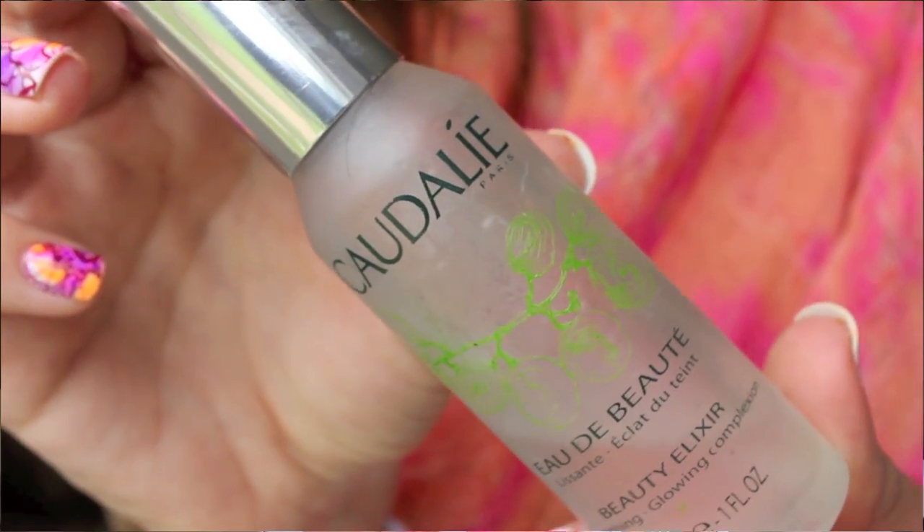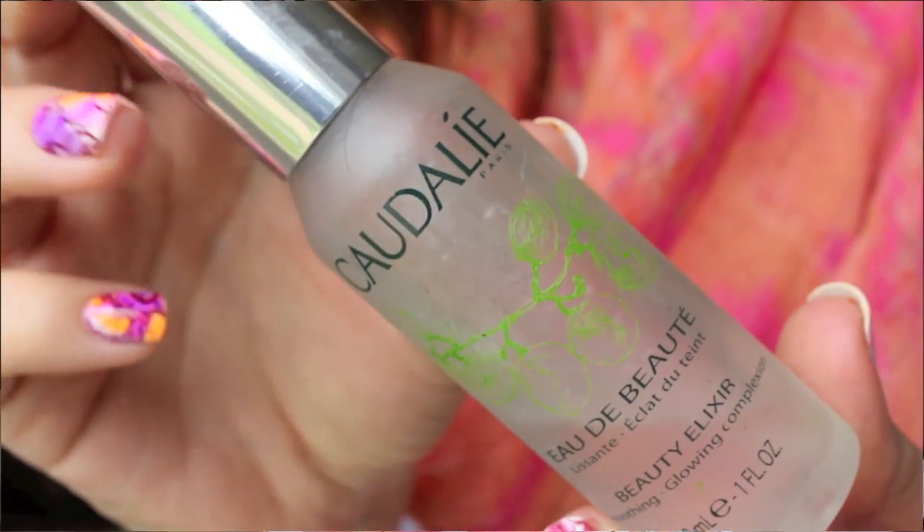Another thing that is great to refresh your face throughout the flight is my Caudalie Beauty Elixir. There are a few of these on the market - I know Evian do one - but the Caudalie one is my favourite. It has essential oils in it so it really smells lovely and it's nice and relaxing. I really like that to refresh in between moisturising and just keep your skin happy.